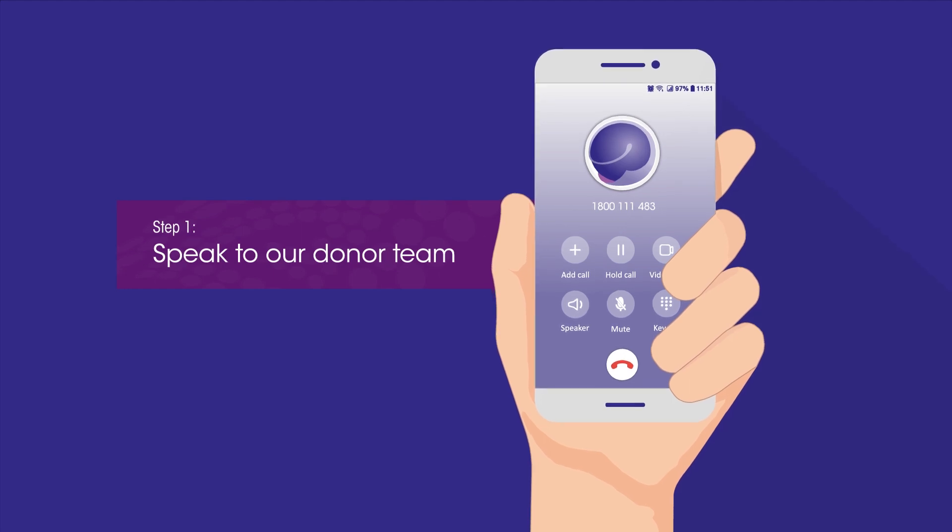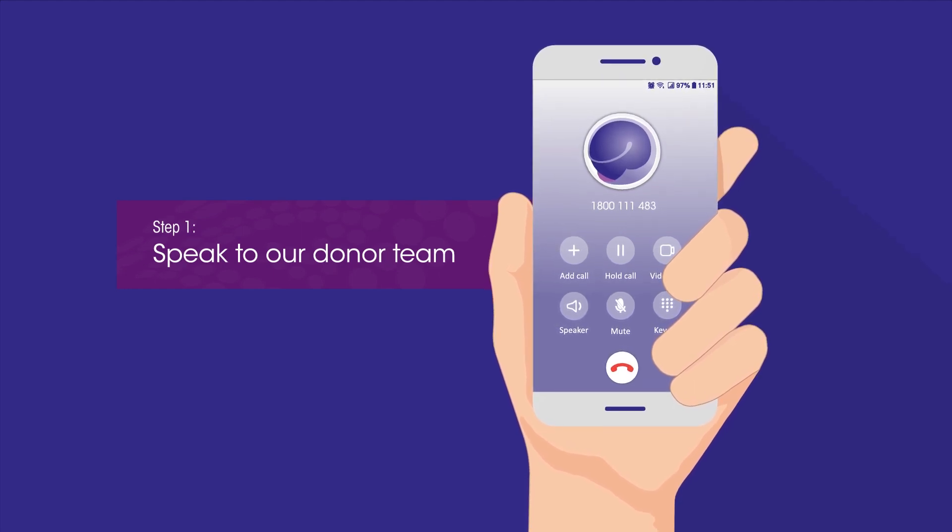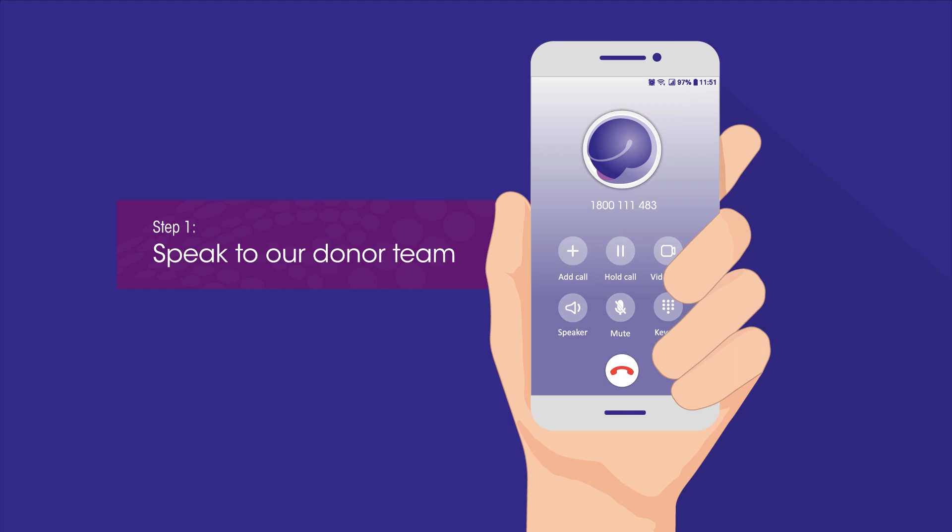Step 1: Speak to our donor team. They'll explain the entire process and answer any questions.